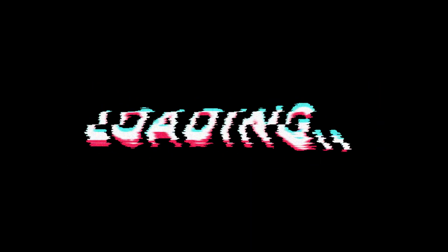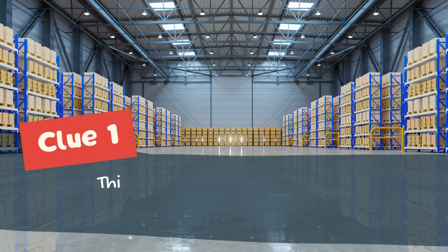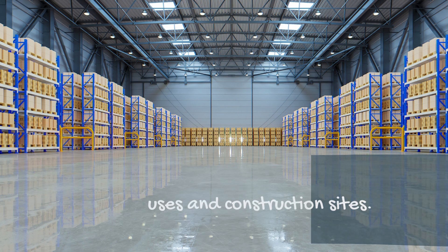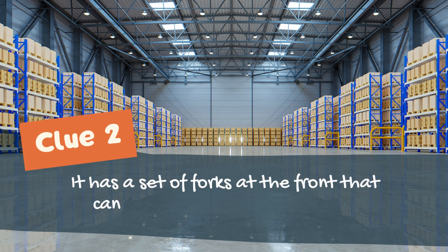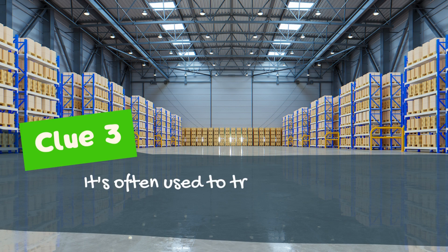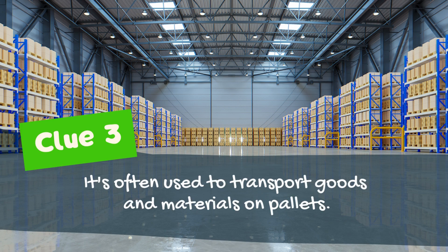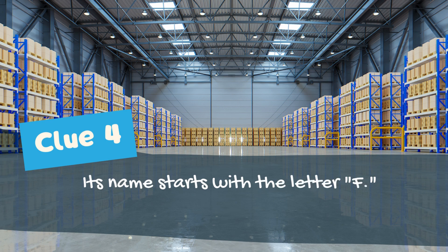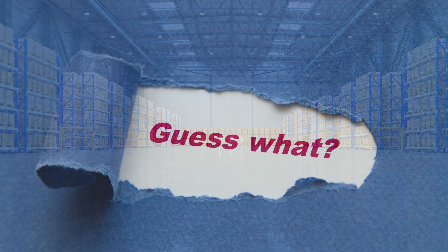But wait, there's so much more to discover in the world of construction vehicles. Can you guess what comes next? Let me give you some clues. Clue number one: this vehicle is commonly seen in warehouses and construction sites. Clue number two: it has a set of forks at the front that can lift and move heavy objects. Clue number three: it's often used to transport goods and materials on pallets. And clue number four: its name starts with the letter F. Any guesses so far?